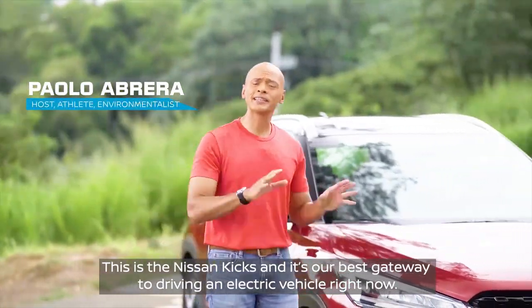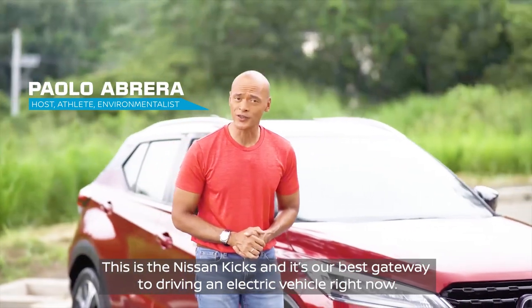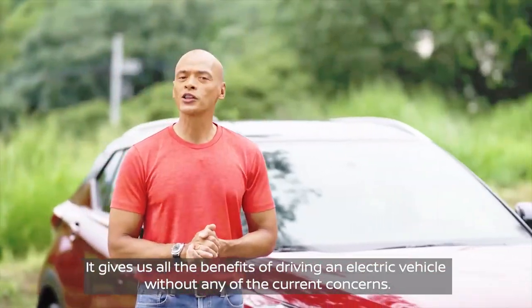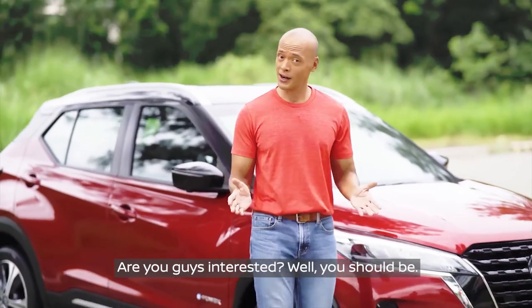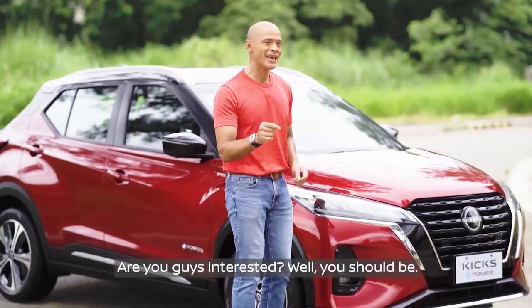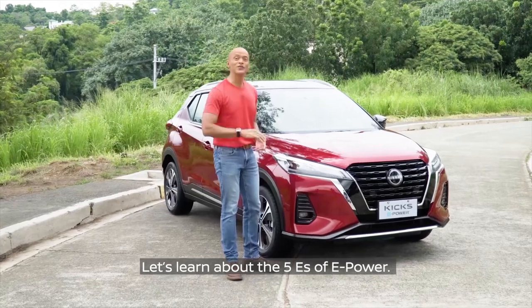This is the Nissan Kicks and it's our best gateway to driving an electric vehicle right now. It gives us all the benefits of driving an electric vehicle without any of the current concerns. Let's learn about the five E's of e-power.